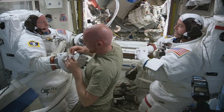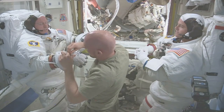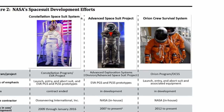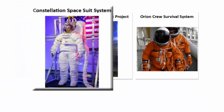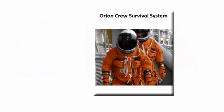While maintaining the current suits, NASA has also spent almost $200 million on three development efforts to develop next-generation spacesuits suitable for missions to Mars and other deep space destinations: the Constellation Spacesuit System, Advanced Spacesuit Project, and Orion Crew Survival System.